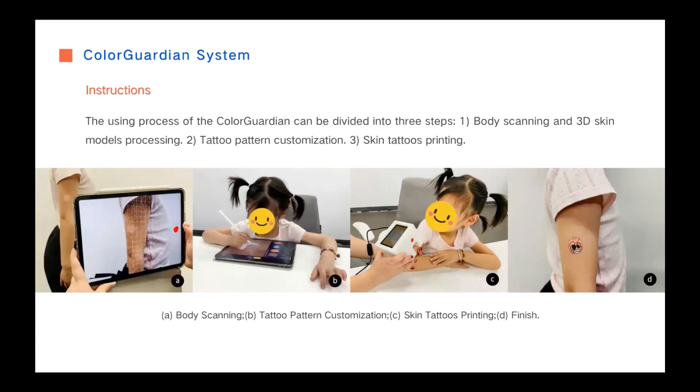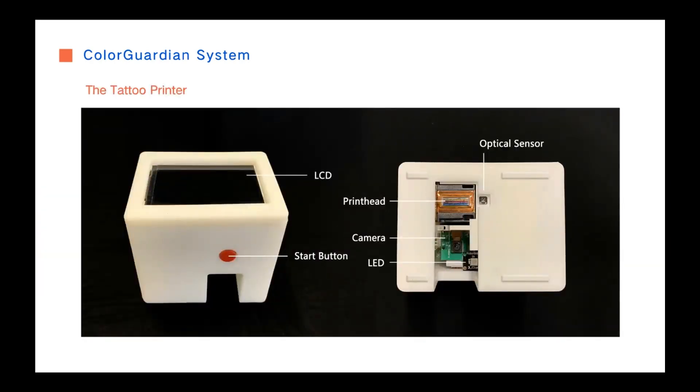Users can design their own tattoos or choose recommended designs available to match up the white patches. The tattoo printer includes an inkjet system, camera, LCD, displacement sensor, LED light, and start buttons. With the handheld printing method, users can easily print patterns on various parts of their body. The tattoo pattern data is transferred to the printer via Bluetooth.